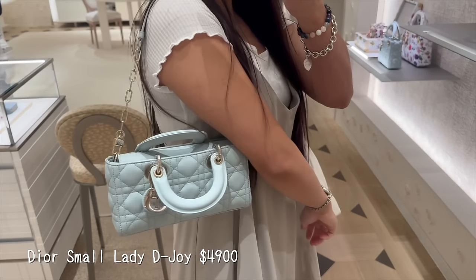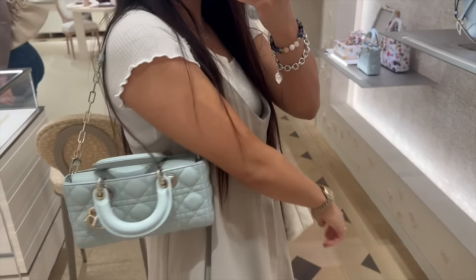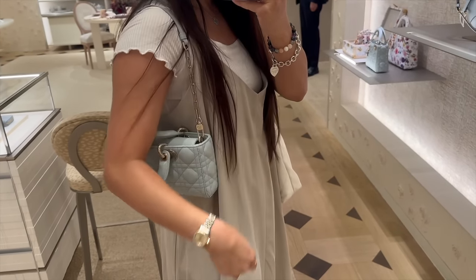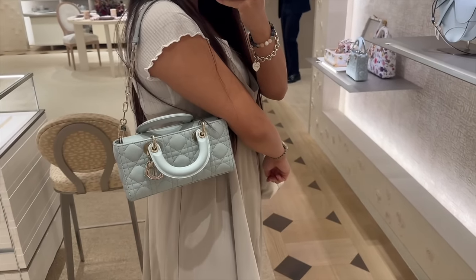I was also able to try on the placid blue — I believe this is the small size, potentially the medium, I'm not quite sure. It has actually grown on me, which is so funny because I hated this bag when it first came out. But I love the placid blue so much.